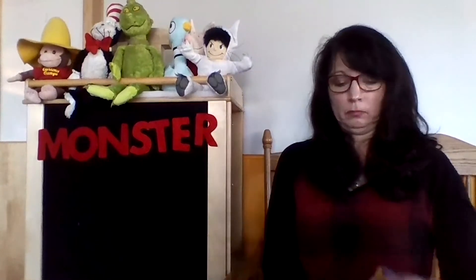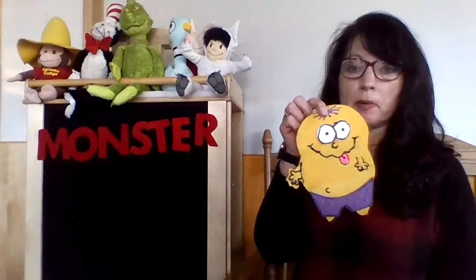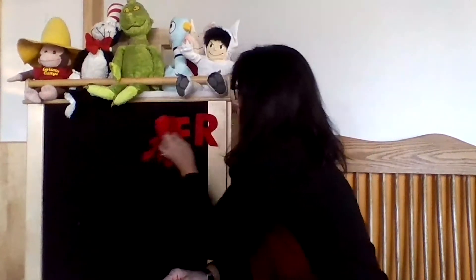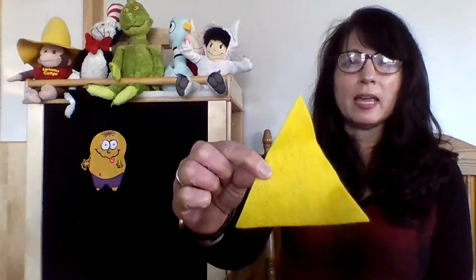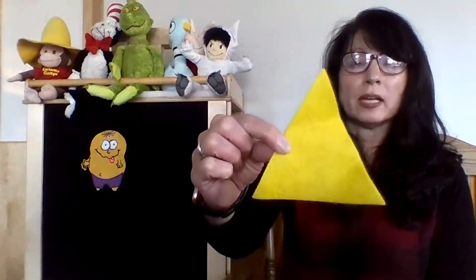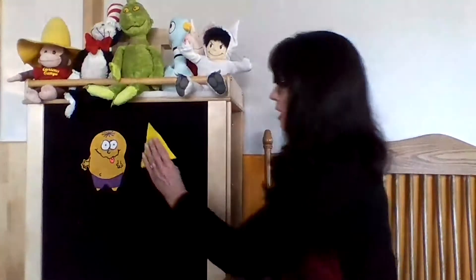That is a fun book! Now I have a monster that's a friend right here — he is called the Shape Monster and I have a little story about him because he is always hungry, hungry, hungry! He eats all the time, but there's something very special he likes to eat — he likes to eat shapes. So: Shape monster, shape monster, munch munch munch — how about a yellow triangle for some lunch?